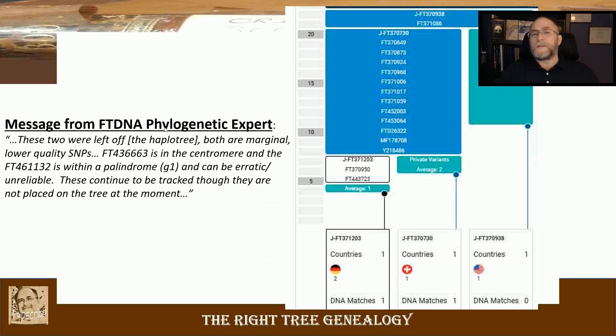Message from FT-DNA phylogenetic expert: "These two were left off the haplotree. Both are marginal, lower quality SNPs. FT-43663 is in the centromere, and FT-461132 is within a palindrome, or G1, and can be erratic and unreliable. These continue to be tracked, though they are not placed on the tree at the moment."